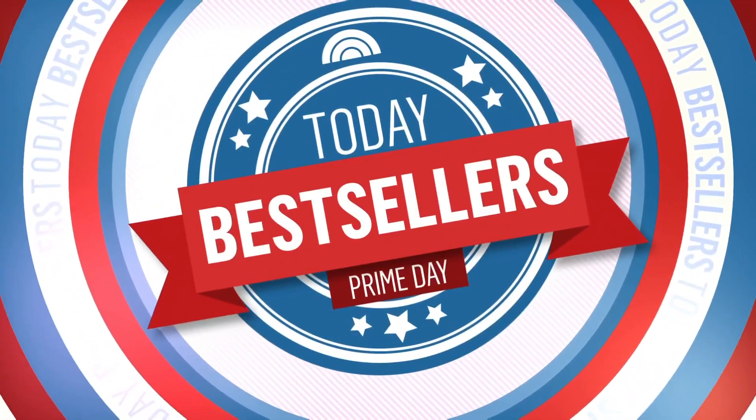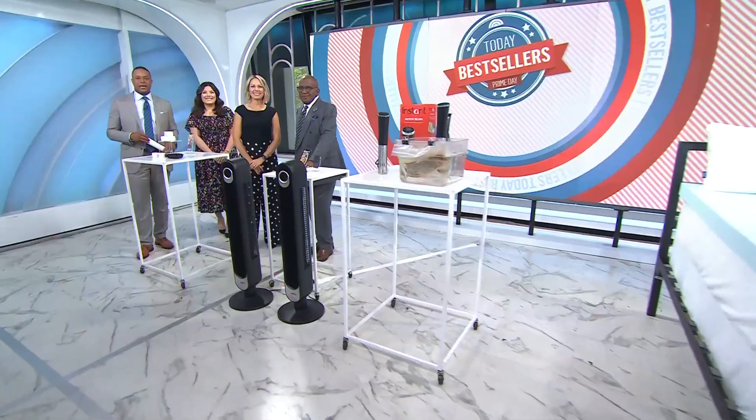We are back with an extra special edition of Today's Best Sellers for the second and final day of Amazon Prime Day. Shop Today editorial director Adriana Brock is here with us to share the hottest deals on everything from kitchen items to tech. Scan the QR code on the bottom of the screen with your smartphone to see all of Adriana's picks. Good to see you, Adriana.